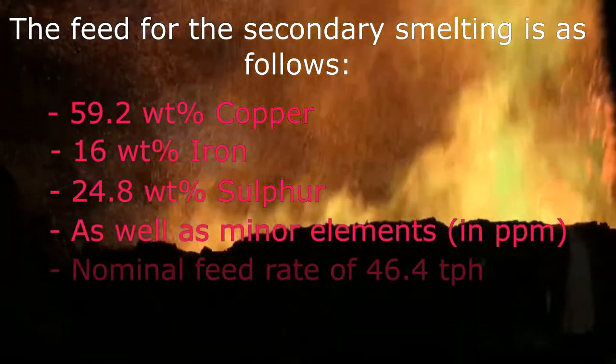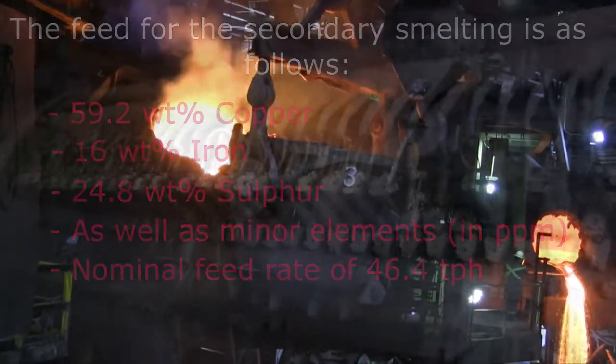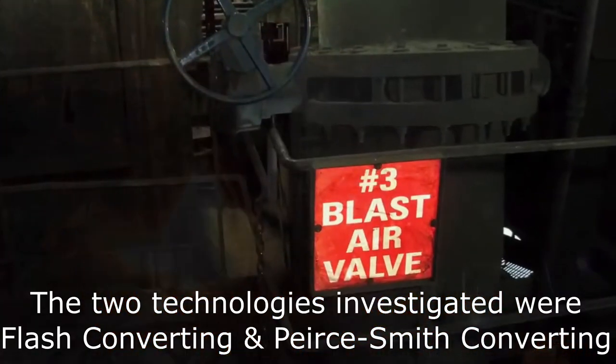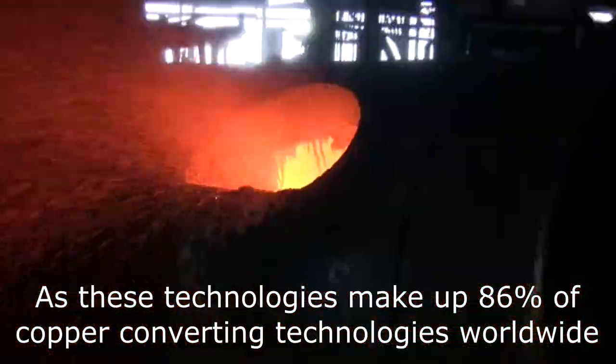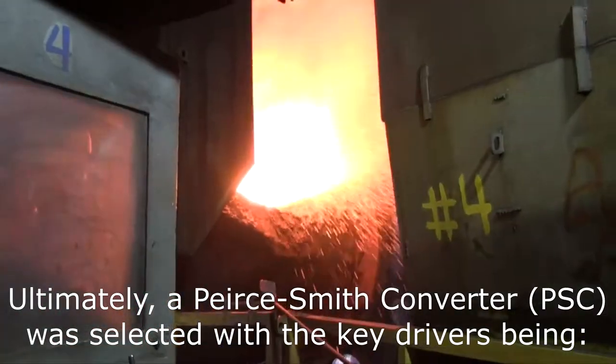At a nominal feed rate of 46.4 tons per hour, the two technologies investigated for processing the matte were flash converting and Pierce Smith converting, as these technologies make up 86% of copper converting worldwide.